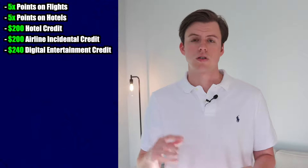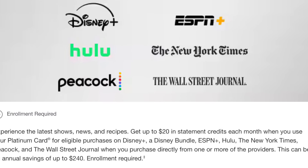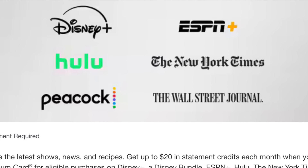You also get $240 towards digital entertainment, which includes Disney Plus, ESPN Plus, Hulu, New York Times, Peacock, and The Wall Street Journal.